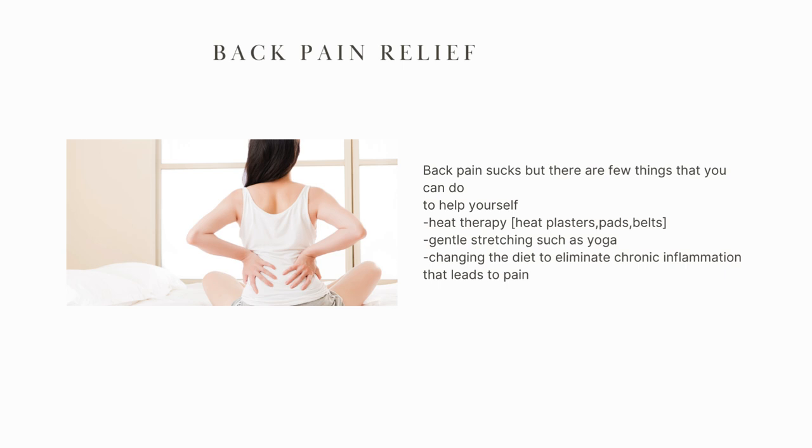Those who know me know that I'm very committed to an anti-inflammatory diet — it is absolutely a must. You have to change the diet and change the lifestyle. Then, what you can do straight away is apply heat therapy. Heat therapy is very good for relaxing the muscles, and you've got a variety of options: heat plasters, heat pads, and heat belts that you can even use on your back. This might be a little counterintuitive, but gentle stretching such as yoga can very much help when it comes to your back. Try all of those together.